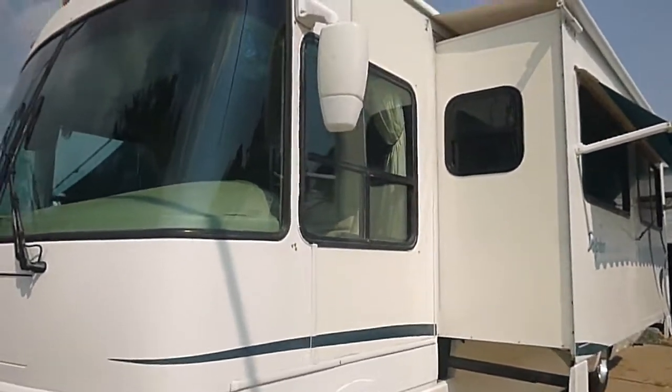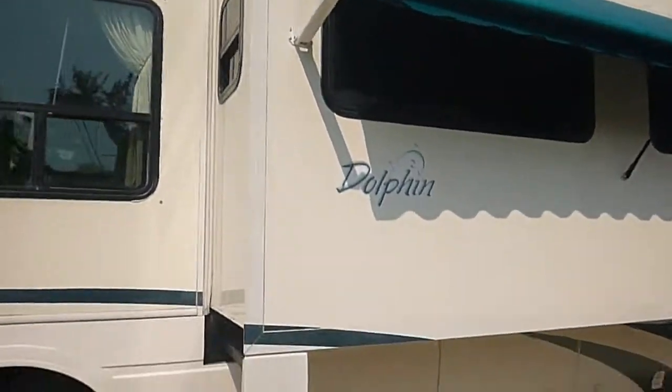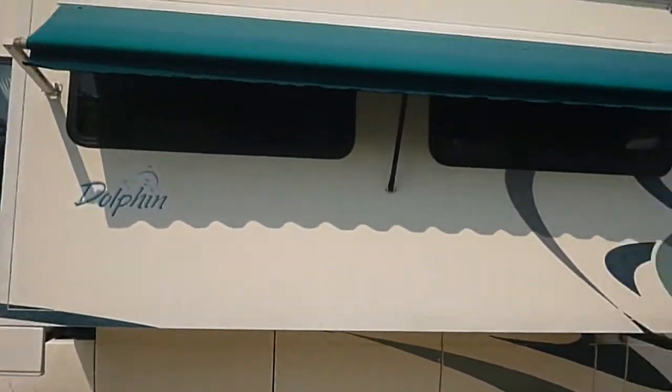There's a slide on that side and it does have awnings over the windows — they are retractable. I drove it and on the road it handles fine; it has a nice smooth ride.